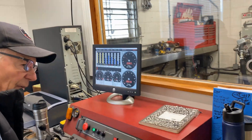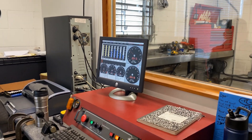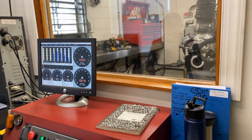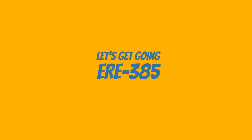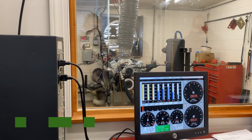It just looks cold out there because the air is condensing around the hot pipes. We're going to get to it — it just looks cold.